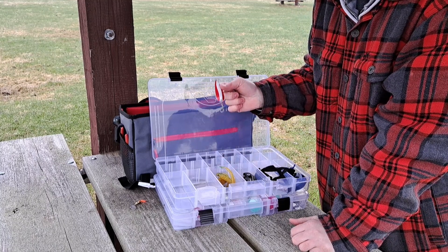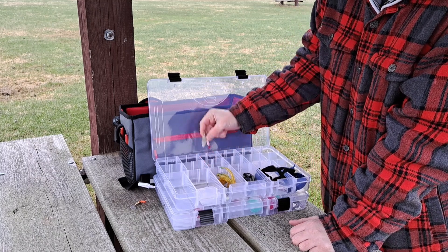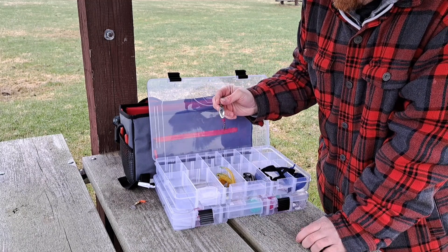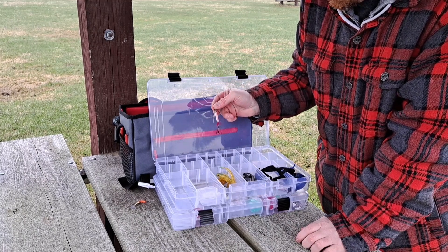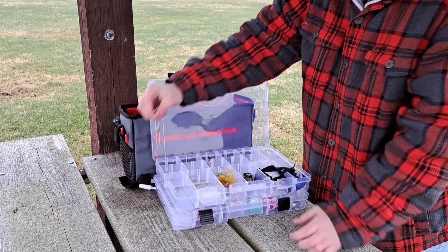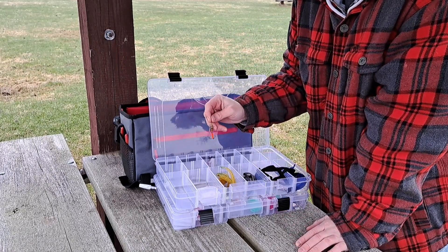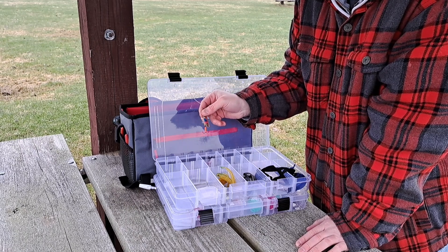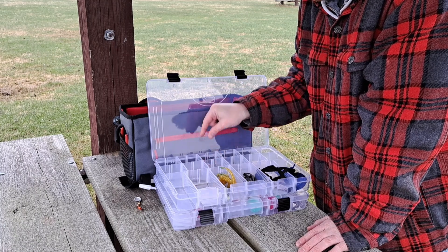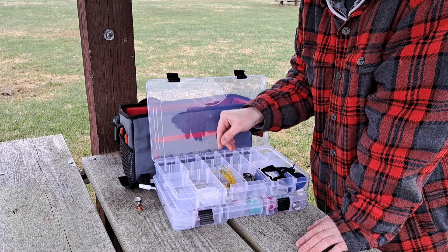My first tackle box has most of the stuff that's been very successful for me, so I've organized it that way. I have a lot of different spoons and spinners. This one has been very successful — let me know in the comments what it would be called, I think it's just a spinner. I've got one here I got from my significant other and her kids that we're going to put on today and try out since live bait hasn't really been working.